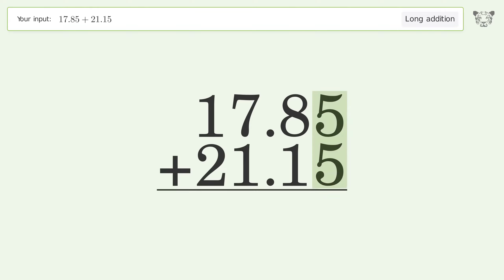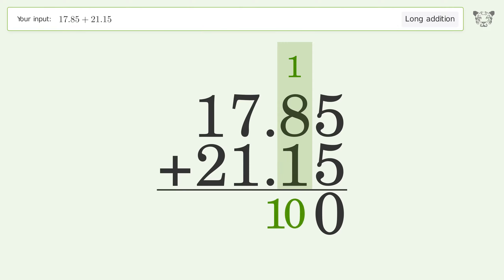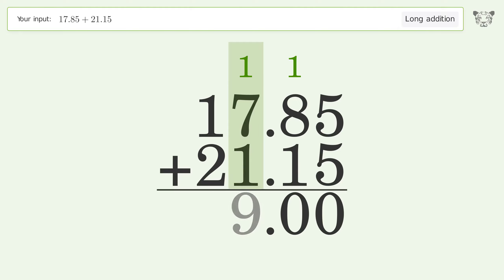5 plus 5 equals 10, carry 1 to the 10s place. 1 plus 8 plus 1 equals 10, carry 1 to the 10s place. 1 plus 7 plus 1 equals 9. 1 plus 2 equals 3. And so the final result is 39.